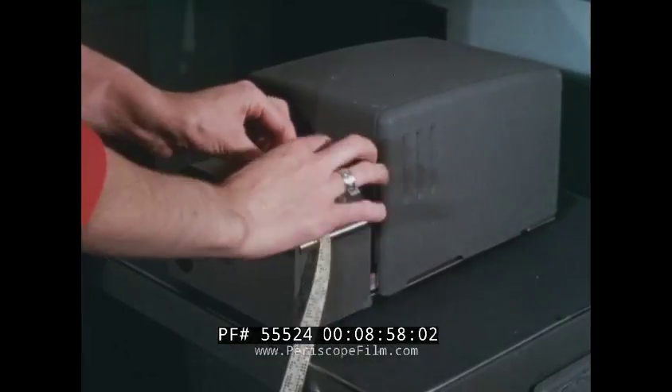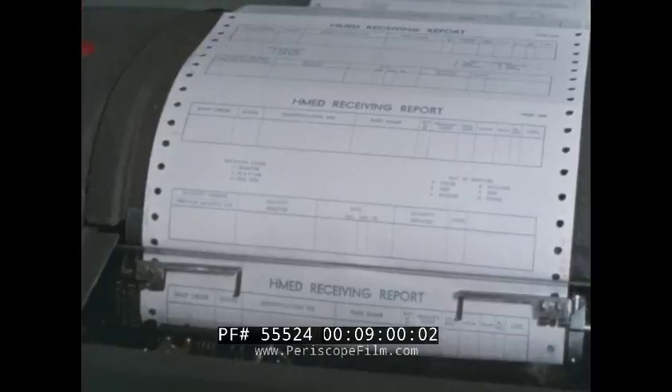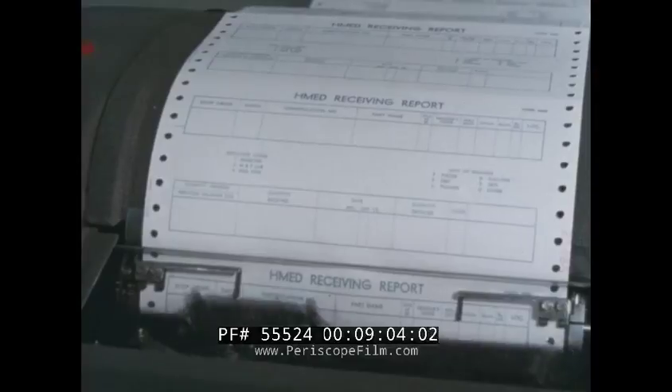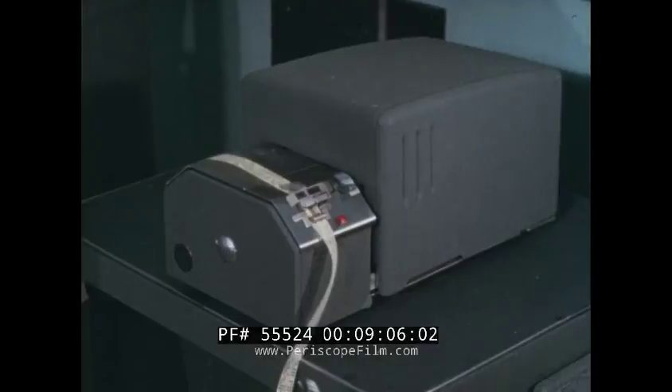This network acts as a control center. It dispatches via wire data on the receipt of stock and on failures in test and inspection to enable assembly schedules to be adjusted to the flow of materials.